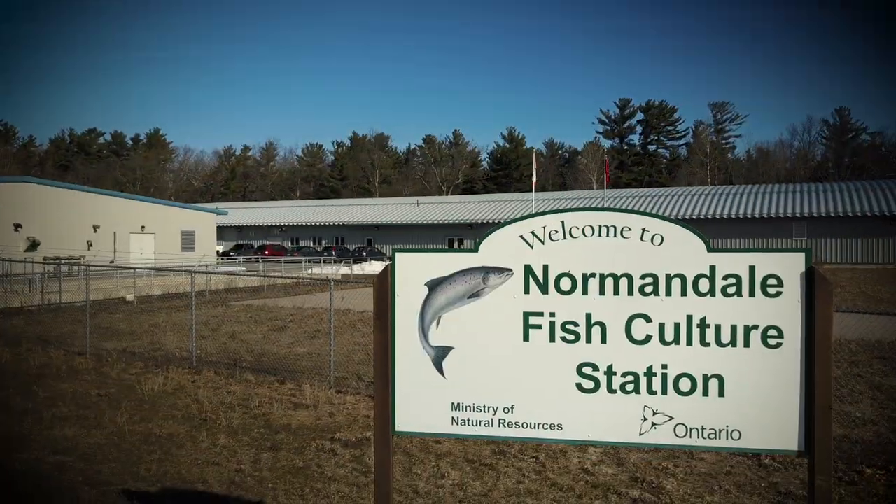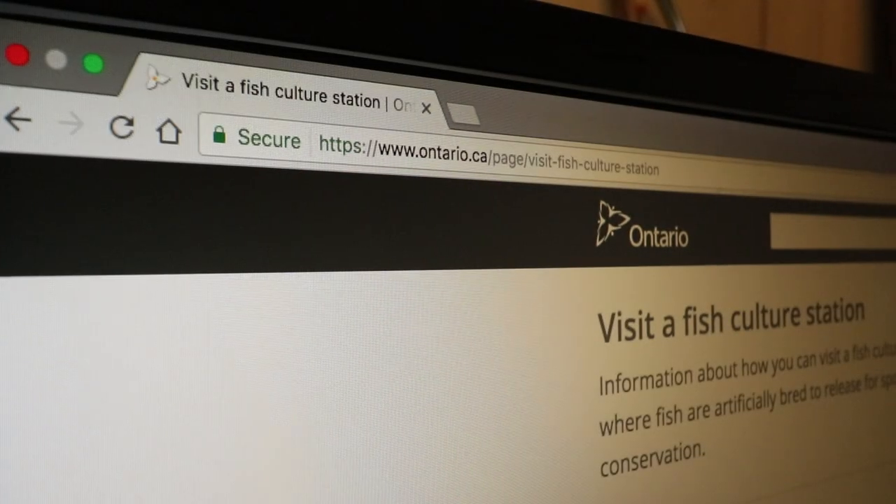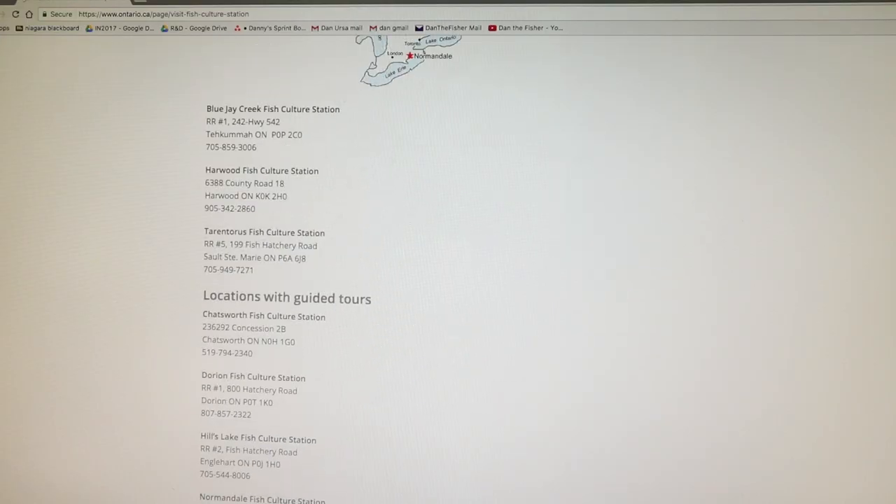For more information about Normandale Fish Culture Station, you can visit our website at Ontario.ca/fishculture.